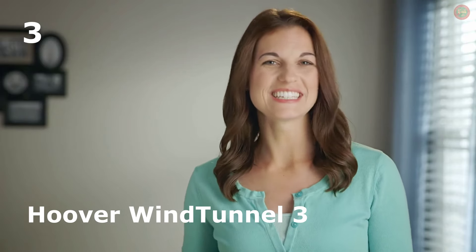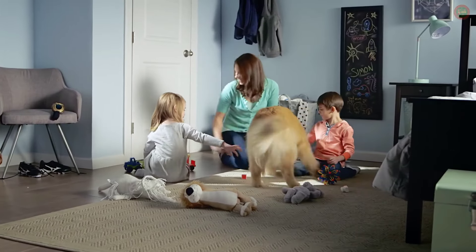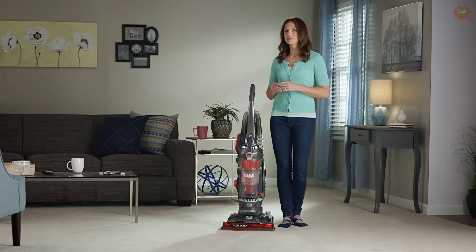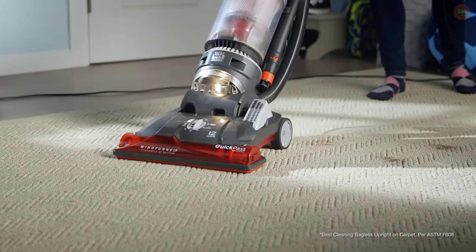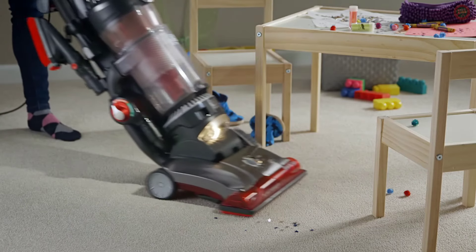Hey, Angie here, and today I am so excited to tell you about the High Performance Pet Vacuum. We all know life with kids and pets can get beyond messy, with all that fur and dirt and glitter and almost anything else you can think of getting all over the house. And that's where the High Performance Pet comes in. It's Hoover's best cleaning bagless vacuum with all the powerful suction I need to keep up with life.